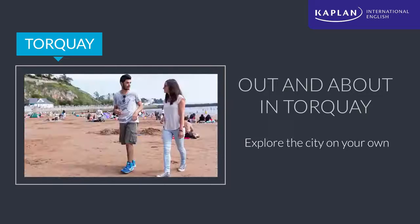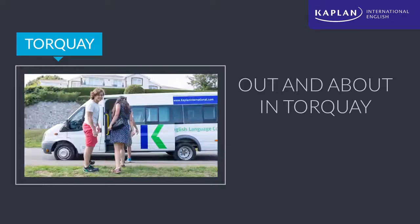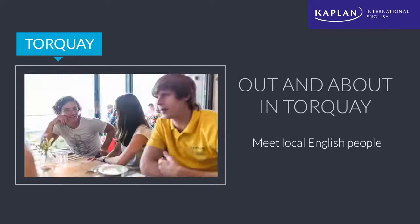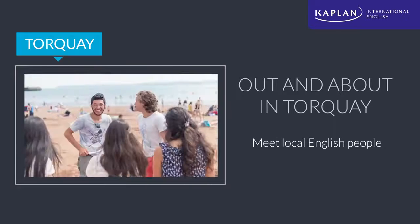After class, our students have the chance to explore the city and get to know their new home. We even have our own Kaplan bus to help get out and about. The restaurants in town provide great opportunities to get a taste of the area's food, or nearby coffee shops are a fantastic place to meet the locals.